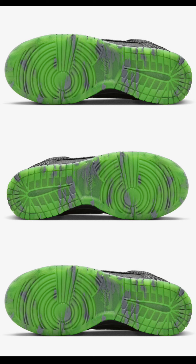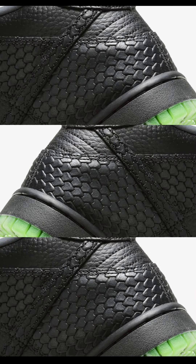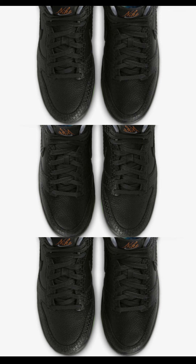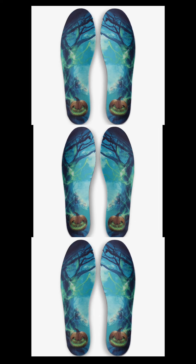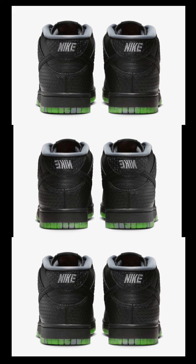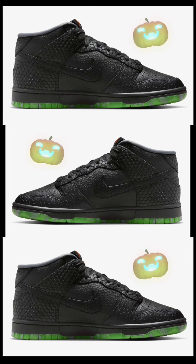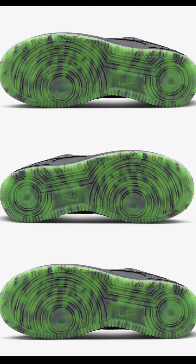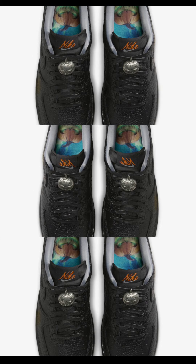Next, the Nike Dunk Mid Halloween, dropping later this month for $140. Black, smoke gray, and campfire is the color scheme. Inspired by the Headless Horseman from Sleepy Hollow, this features a pumpkin head insole graphic. The shoe has an all-black upper crafted with tumbled leather featuring a scaly textured overlay — really fire. It comes with a mesh tongue, smoke gray inner lining, a black midsole, and a green rubber outsole with a fog pattern to embrace the Halloween vibe. Let me know your favorite Halloween Dunk in the comments.